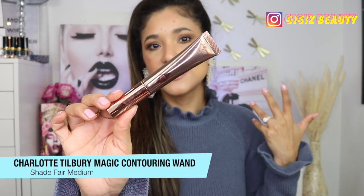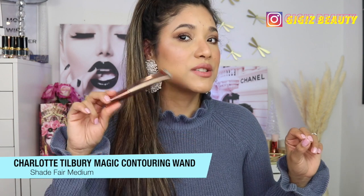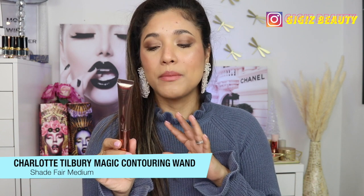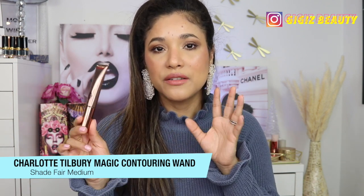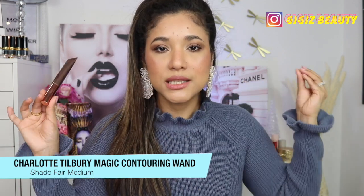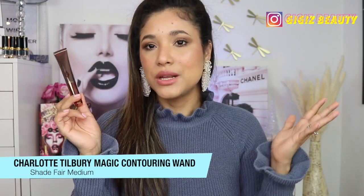For bronzer, I've been really reaching for this one by Charlotte Tilbury. It is so easy to apply and just gives you a really natural contour to your complexion. This is perfect for me — it's the fair-medium color. It just melts on your cheeks and gives you a beautiful chiseled look. I don't have any bronzer on today, I just have this one, and I like the natural look that it provides.